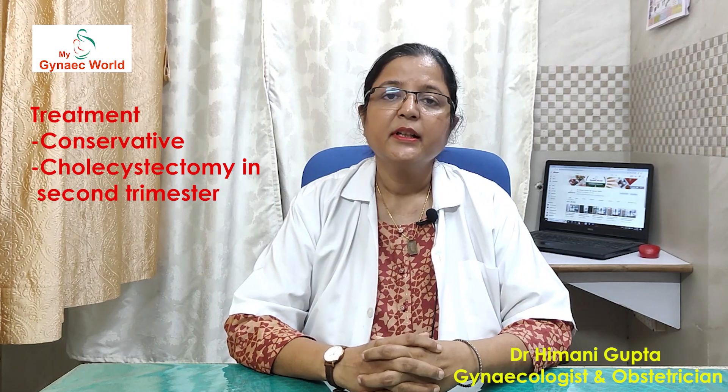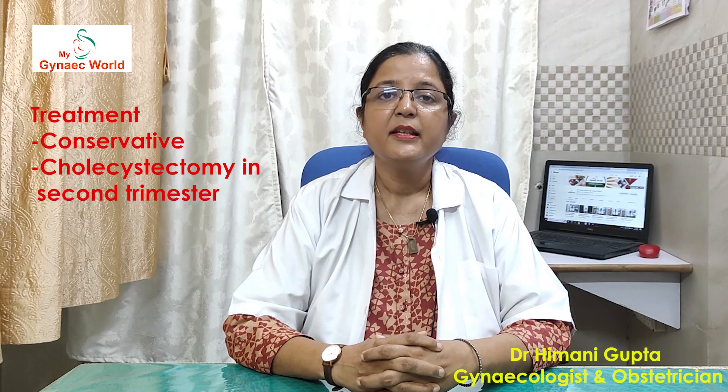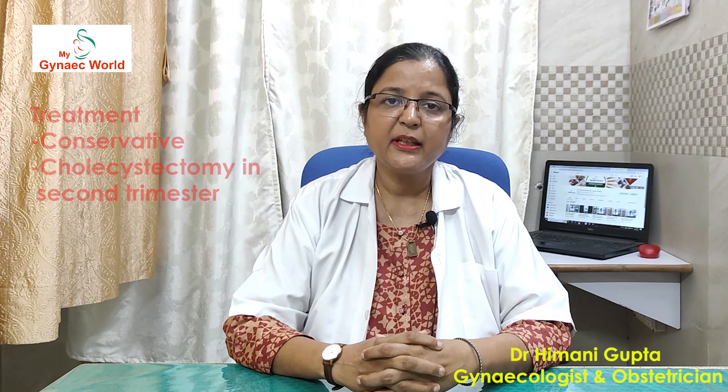Now let's discuss treatment. Many a times, this condition of gallstones in pregnancy can be managed conservatively. We can admit the patient, give her some IV fluids and painkillers, and if she settles down with that, nothing else needs to be done. But her liver function test should be normal. At times, if the pain does not subside, then surgery also needs to be done. Second trimester of pregnancy is a safer duration in which laparoscopic operation of gallbladder removal can be done.